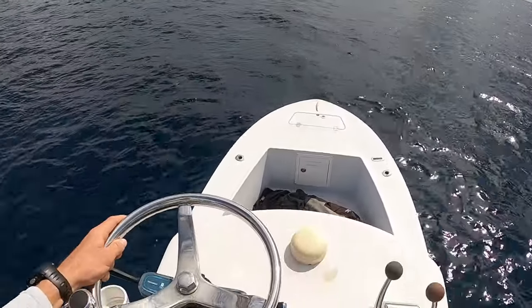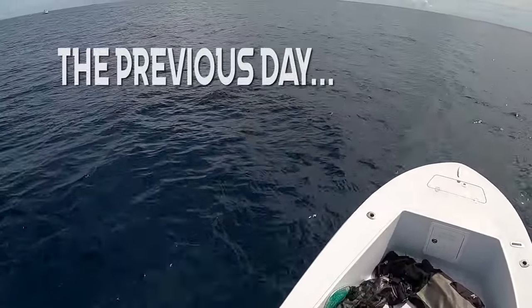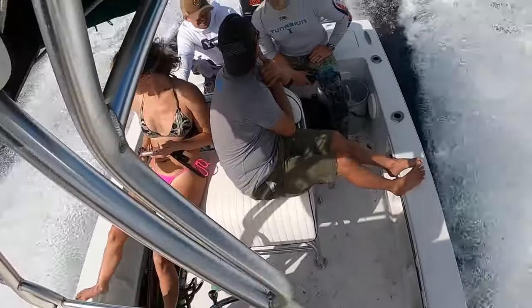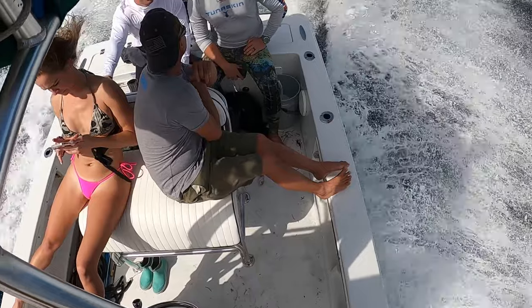We actually went out cobia diving yesterday — I got a button, got a cobia — so I'm going to roll on clips of that. Stay tuned after that and we'll be getting into the stone crabbing.